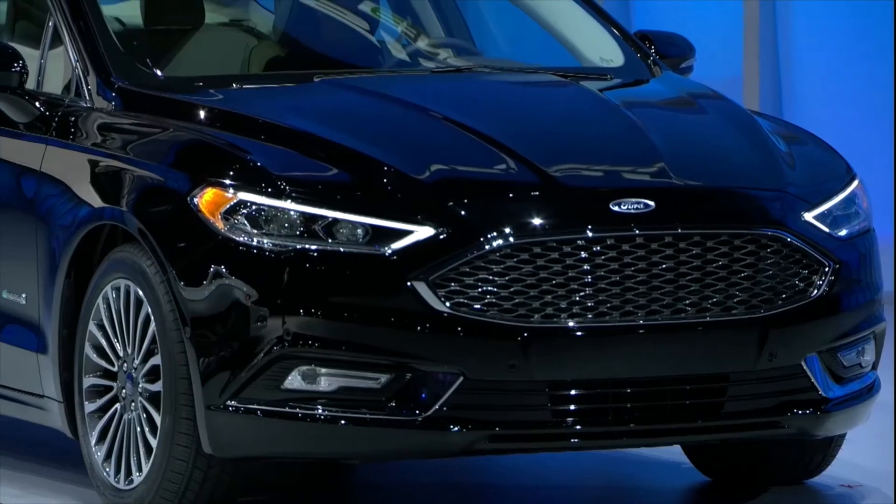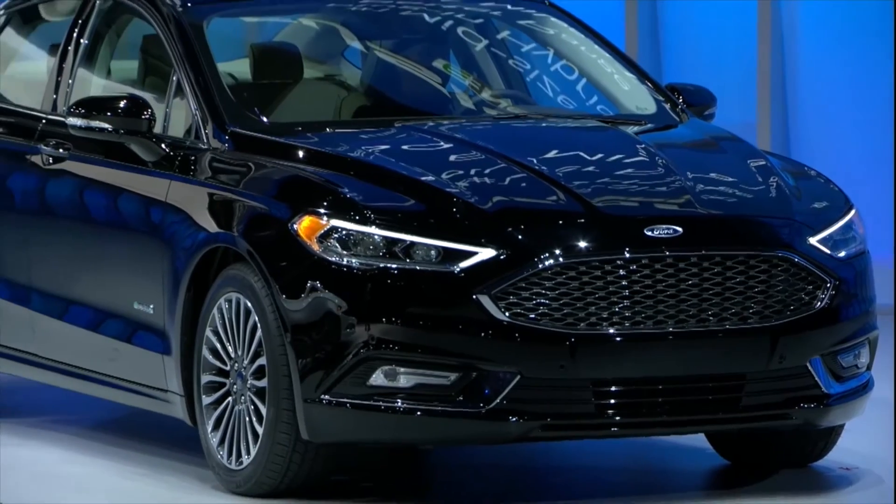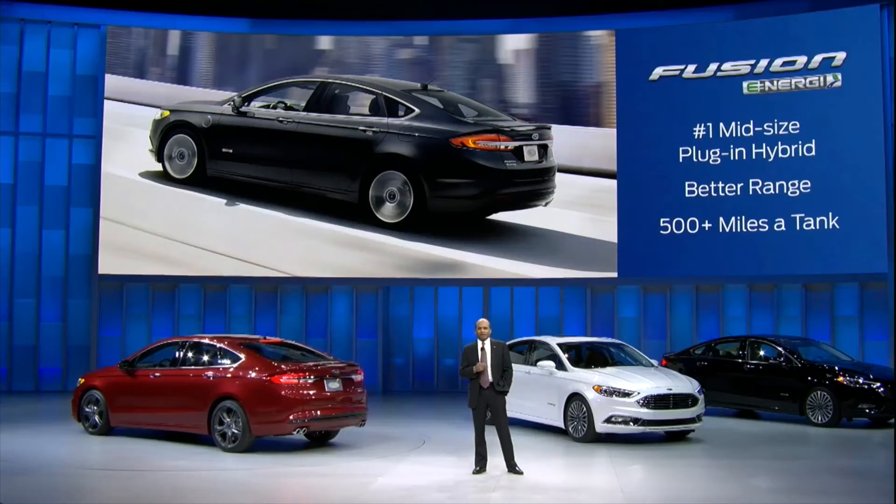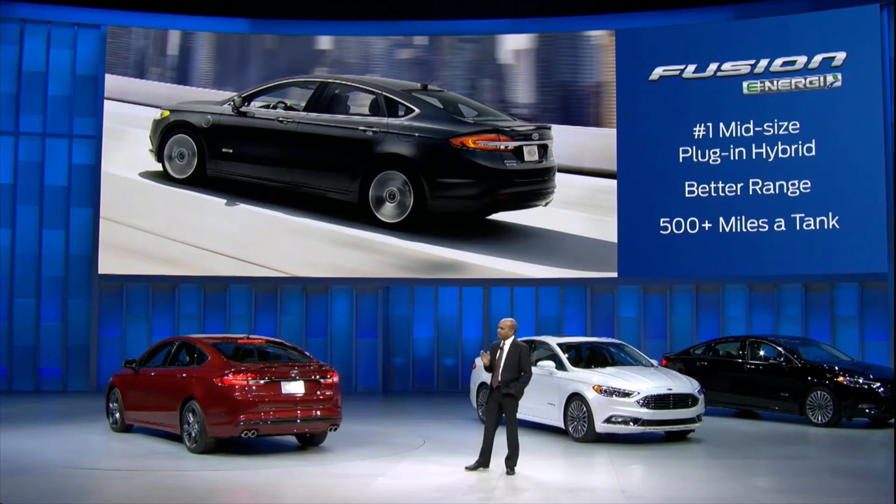The Fusion Energi plug-in hybrid, which should eliminate range anxiety from our vocabulary. It's the number one mid-sized plug-in hybrid in the U.S.